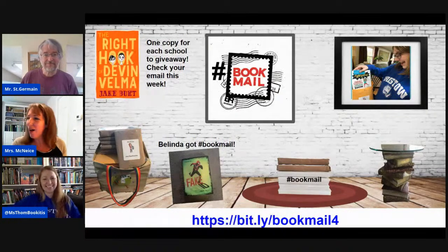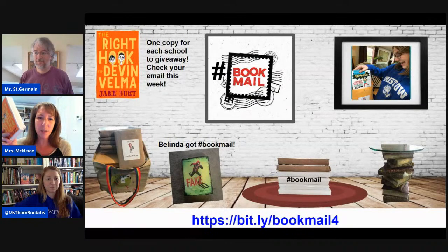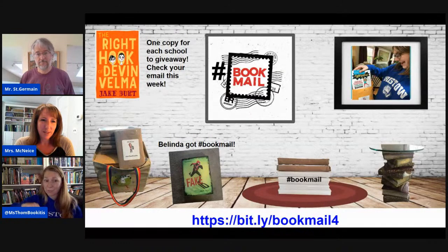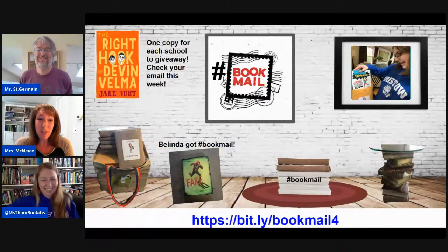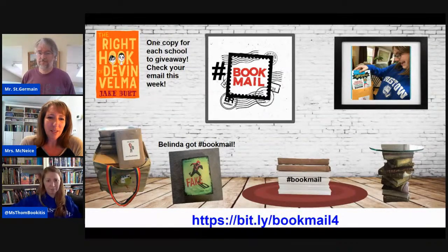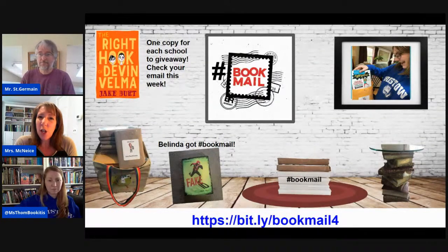Book mail! Lots of opportunities for book mail. I actually came across three copies of The Right Hook of Devin Velma in my book haul that I will be happy to send to people. If you haven't taken advantage of book mail yet, there's a bit.ly at the bottom of this slide. It's a little slow through the mail, but we are sending books out to you. We are definitely still sending out lots of books by mail, and there are more books we're about to tell you about.